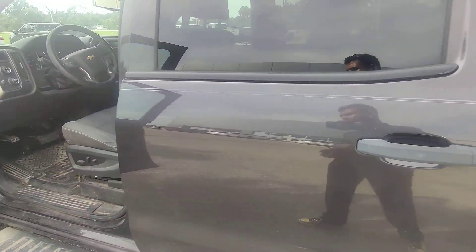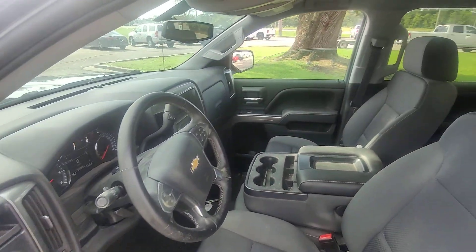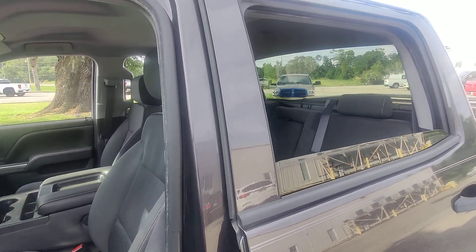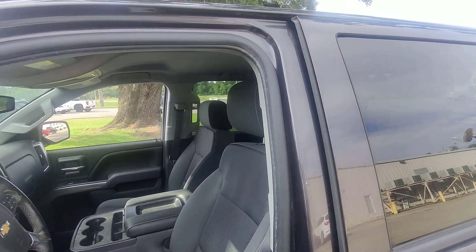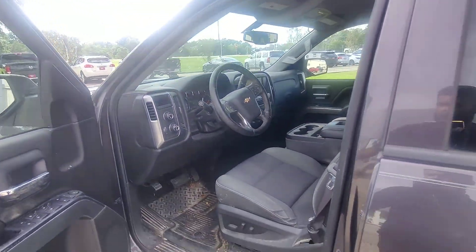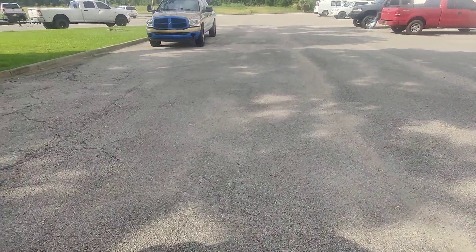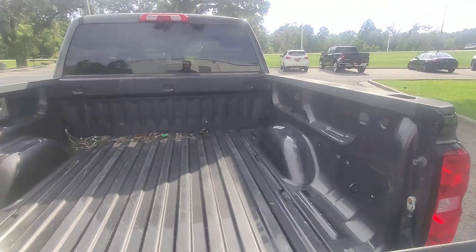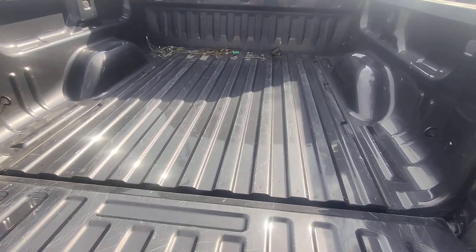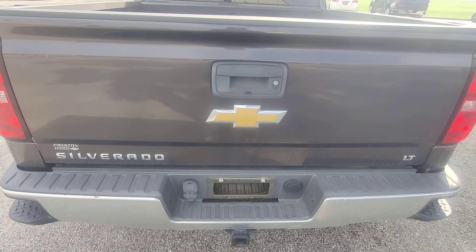That big bumper issue that you were worried about — let's check out all the windows. All the windows work. Corey, tell me what you think, brother. We can keep going down the list. Got the assisted lower. Let me know what you think, Corey. This is Kai at Gulf Auto Direct. Appreciate you, thank you.